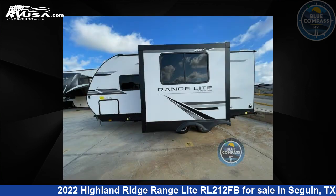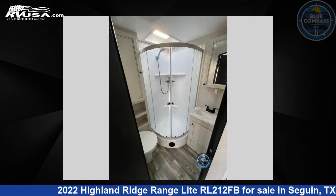This used Highland Ridge is 23 feet 0 inches in length and features one slide-out, sleeps four, and 45 gallons fresh water capacity.